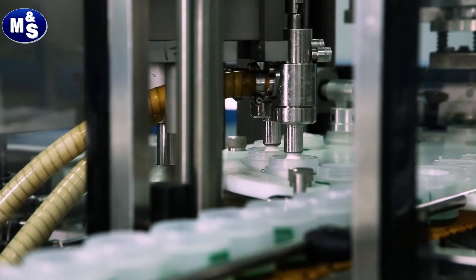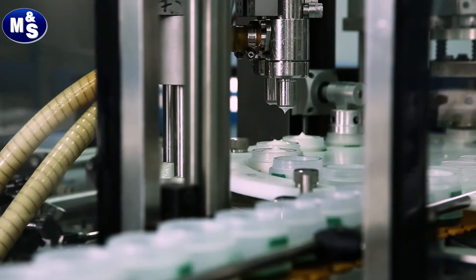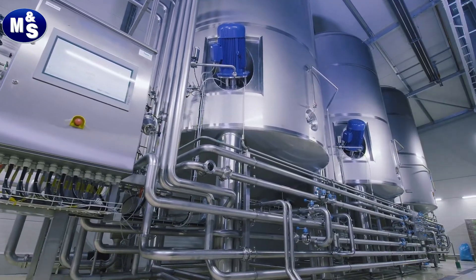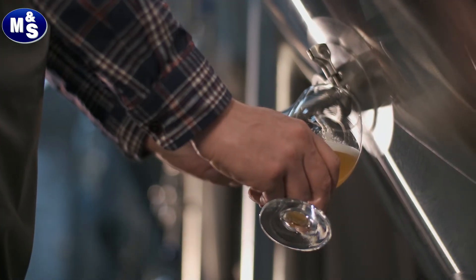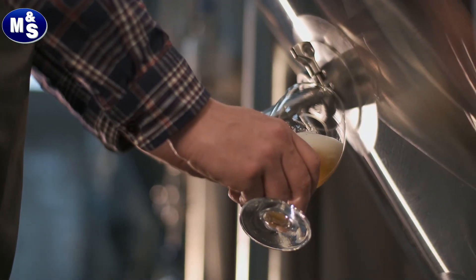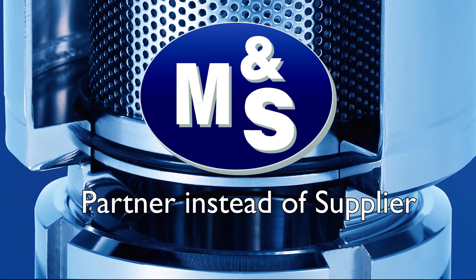You also would like to have a reliable partner, and you would like to have plant components available when you need them after installation. In this case, please trust in our enthusiasm for our products. M&S — partner instead of supplier.